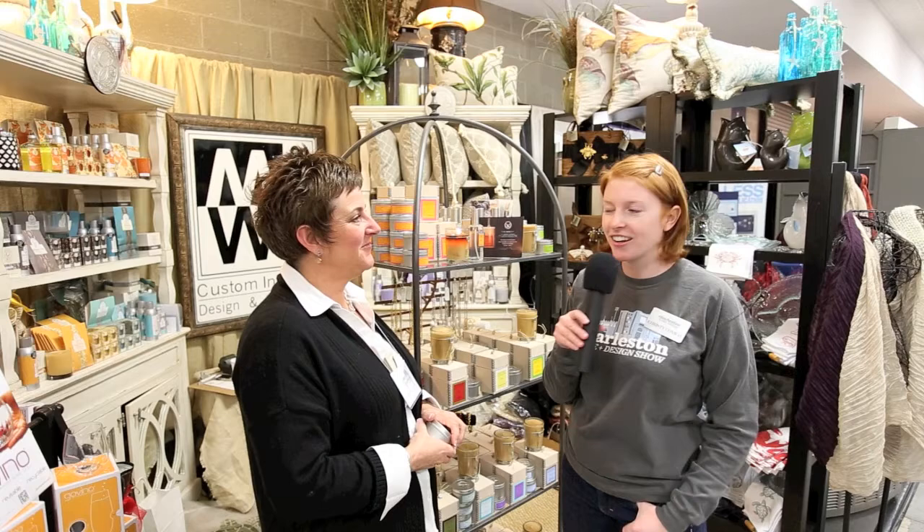Thank you so much for meeting with me, Melissa. We've been talking with Melissa of M.W. Hunter, and we're at the Charleston Home and Design Show at the Citadel's Johnson Haygood Stadium.